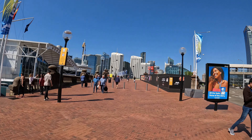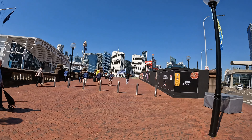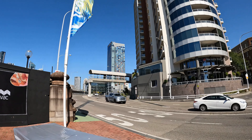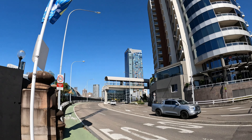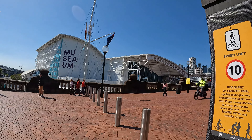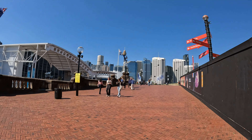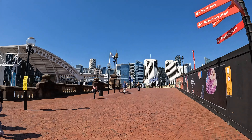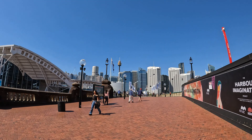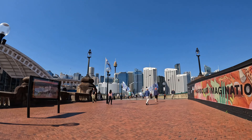We've walked past all these takeaway joints before on Pyrmont Bridge Road. They've got snack packs in there — the famous snack packs of Sydney, full of kebab meat, cheese, chips, and all that sort of stuff. I can't believe how many people are out and about today. It must be a Friday — just the nice clear skies that have got them out.